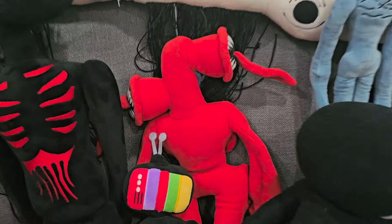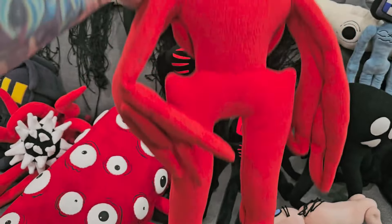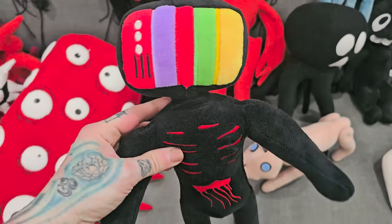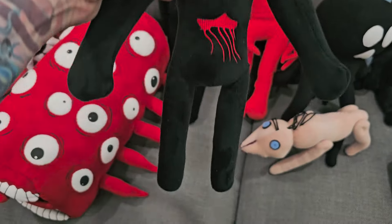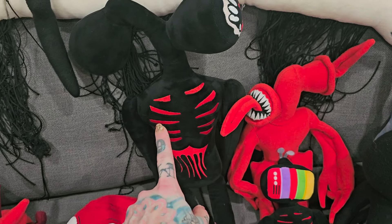And then we've got this one — this is like a mother Siren Head, it's supposed to be. This was handmade on Etsy. He's got the tongues and the teeth. And then we've got TV Head here — this was from AliExpress. So is this one — this one was from AliExpress too.